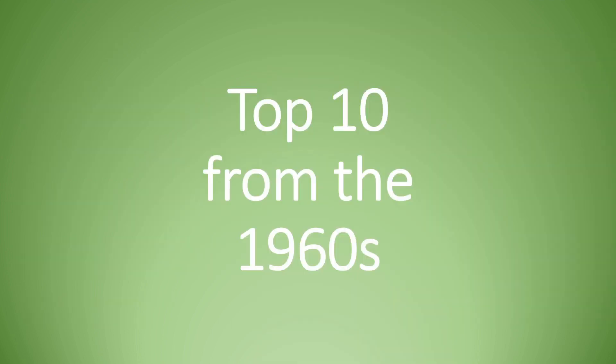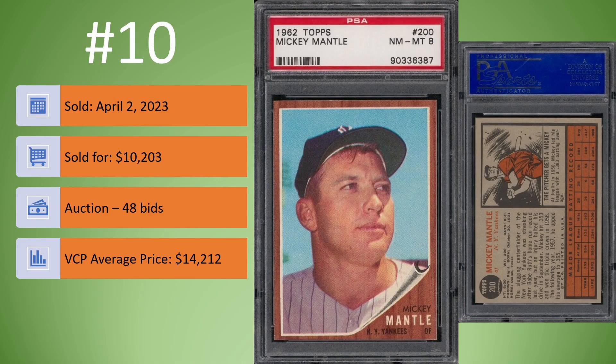On to the cards from the 1960s. Coming in at number 10, we have the 1962 Topps Mickey Mantle in a PSA 8. This one sold on April 2nd for $10,203. It was an auction, 48 bids. The VCP average price is $14,212. So compared to the average for this PSA 8, this buyer did very well, picking it up for only $10,200. Keep this card in mind.